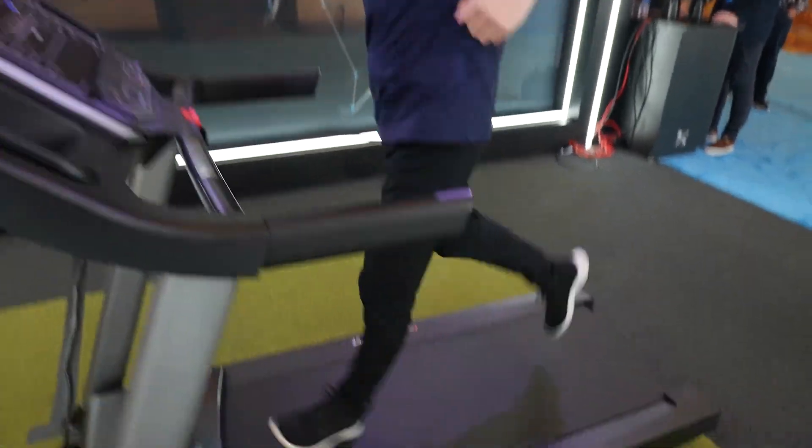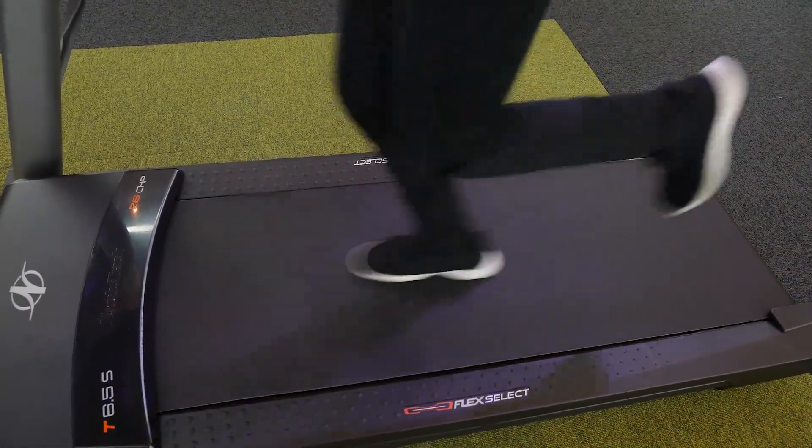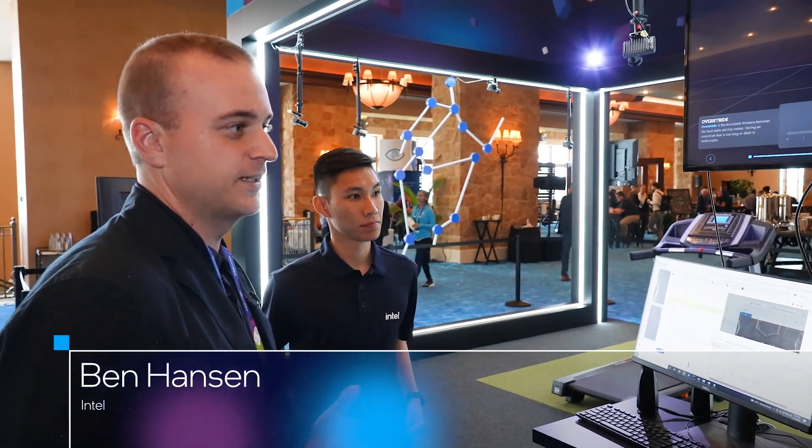We use the data to help improve performance for athletes, we use it to help with rehabilitation in the clinic, and we can also use it for shoe fitting experiences inside of a store, inside of retailers.